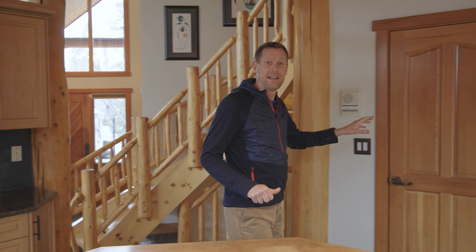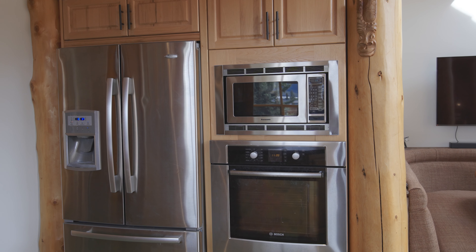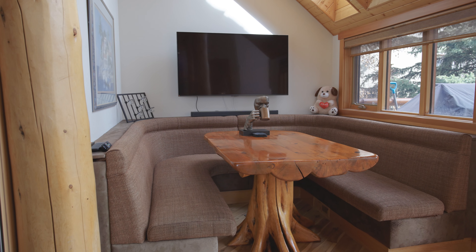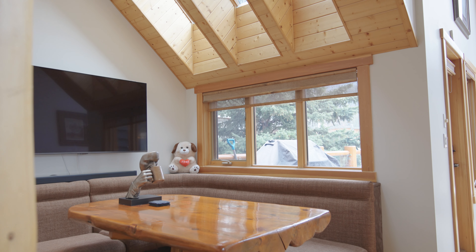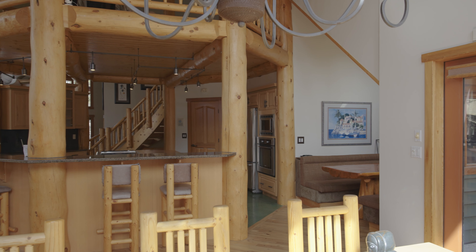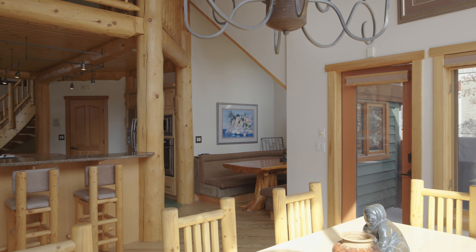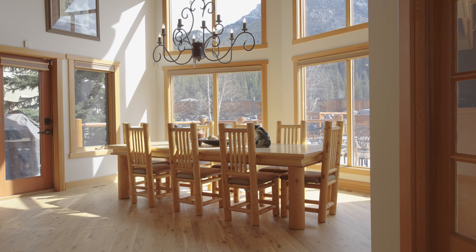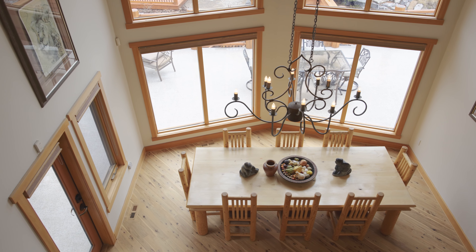We've also got a beautiful pantry and a built-in Bosch oven as well as a built-in microwave. Moving out of the kitchen, we've got this great breakfast nook with three skylights to give you lots of natural light while you're having your morning coffee or eating breakfast. For more formal dining options, we've got this huge dining area with cathedral ceilings and floor-to-ceiling windows that look out over the private backyard.